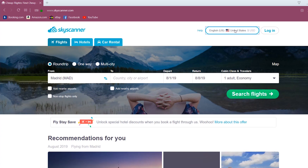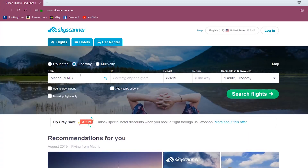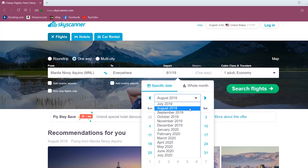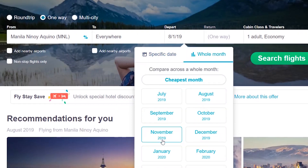Another reason I love Skyscanner is because they have all the currency available. As you can see, I just switched to pesos with just a few clicks. Now, we are searching for a one-way trip from Manila to everywhere. You can type the option 'everywhere' — once you click into the destination box, the option to search for everywhere comes up and select it by clicking on it. Next, the departure date: we are going to pick the entire month of January by switching to the whole month option and picking January 2020. Then, click search.